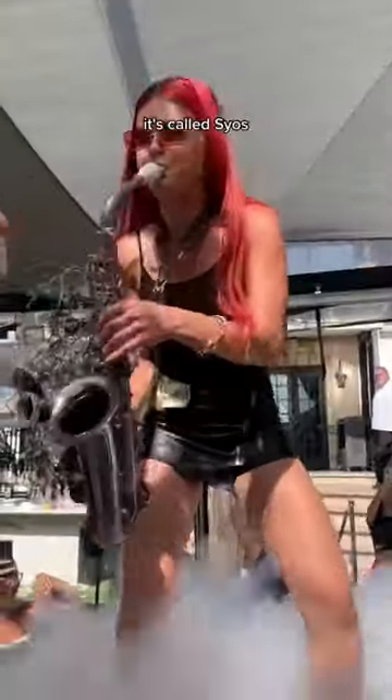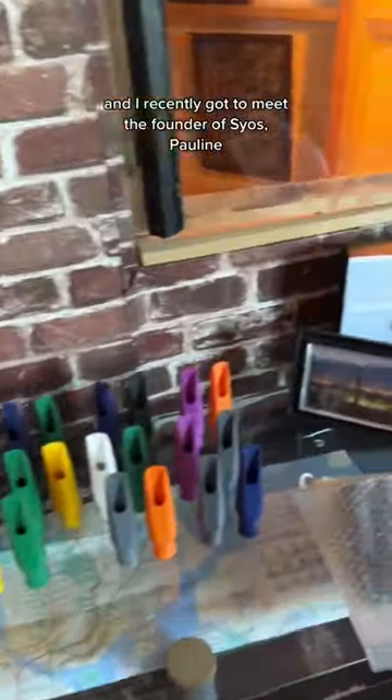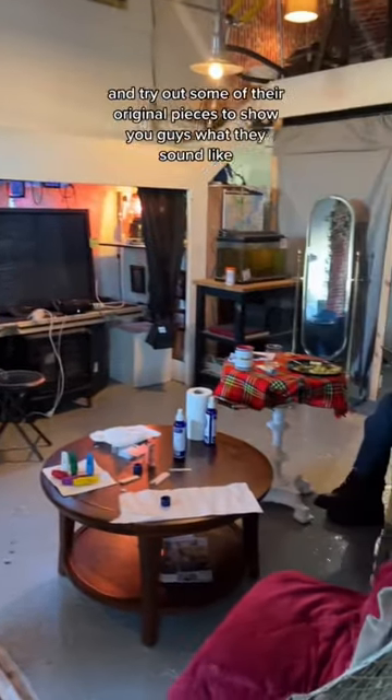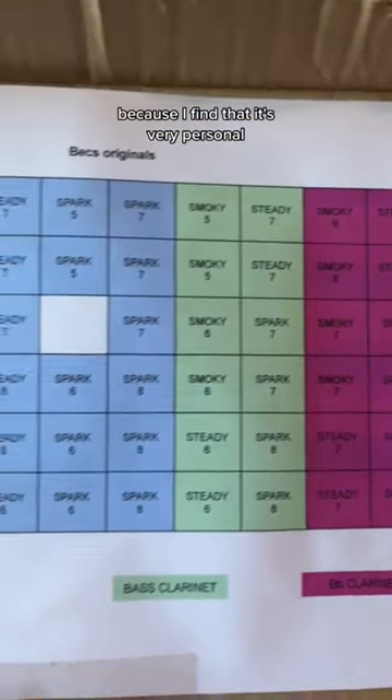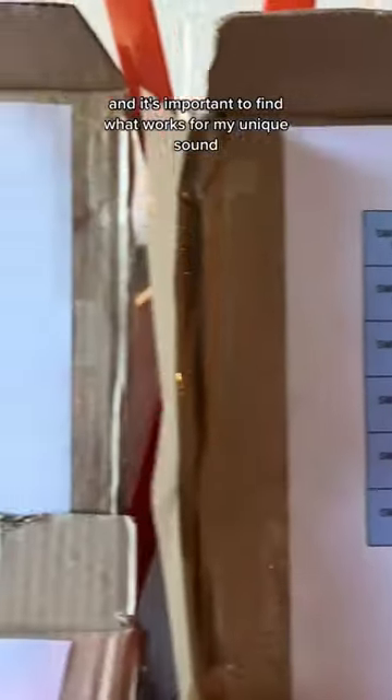This is my favorite mouthpiece brand. It's called Syos, and I recently got to meet the founder of Syos, Pauline, and try out some of their original pieces to show you guys what they sound like. I've always loved trying different mouthpieces because I find that it's very personal and it's important to find what works for my unique sound.